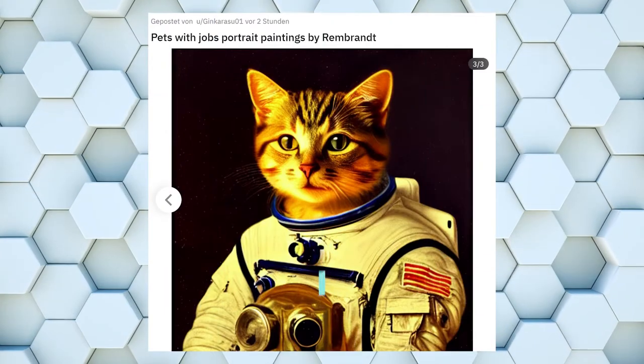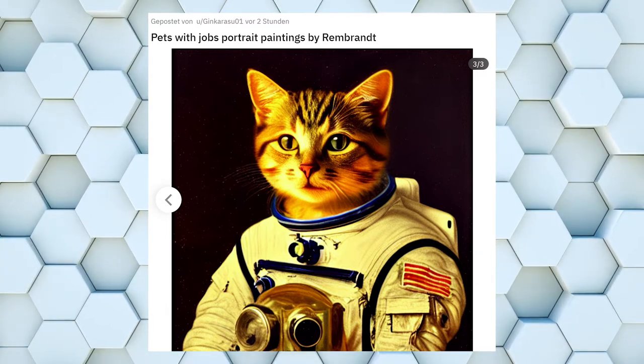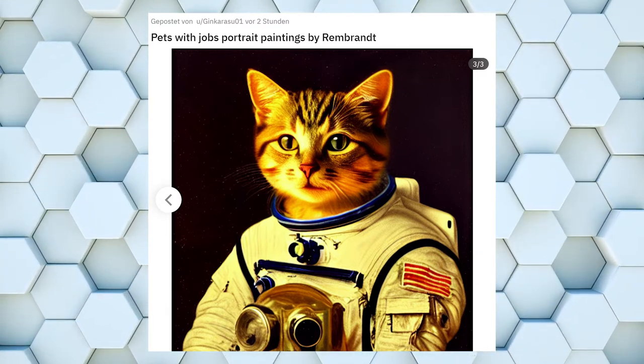I do not know if this cute little cat knows what it is getting himself into. Since the dogs already went to space with their cosmonaut Laika, cats had to follow at some point.